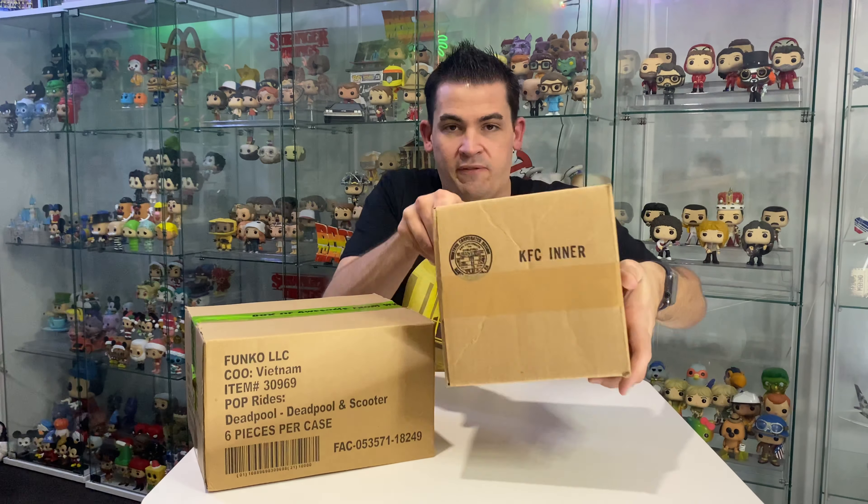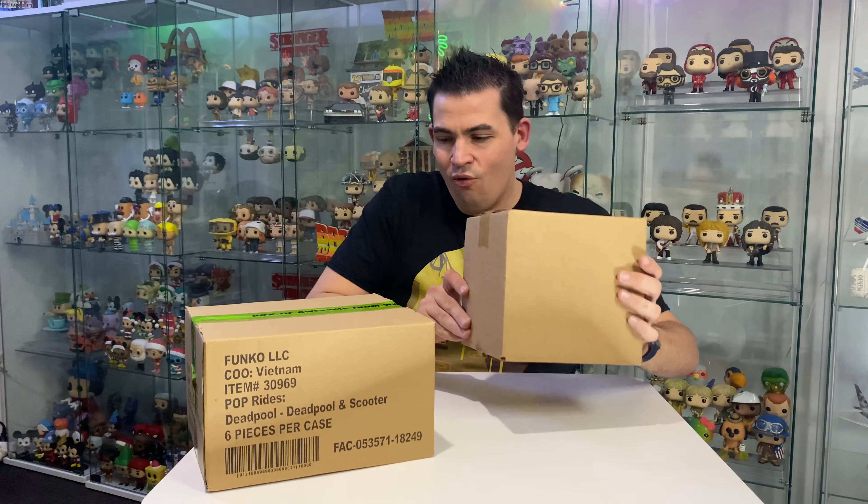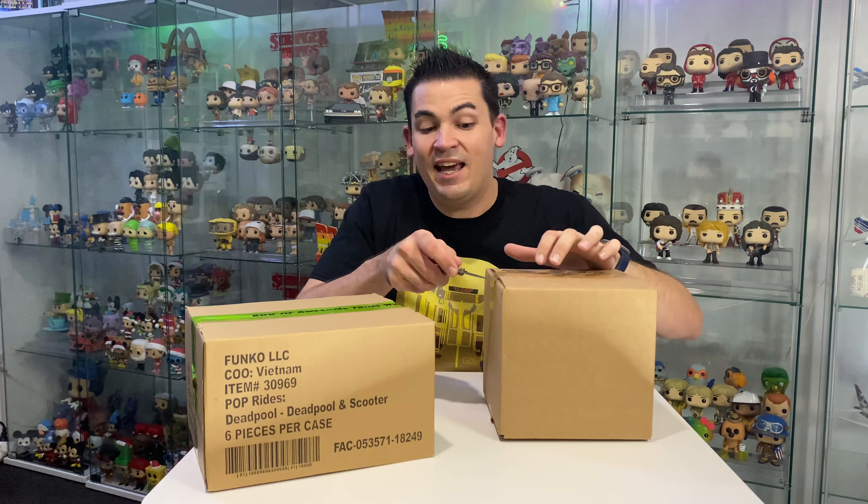I'll give you a quick flash to see if you know what it is. It says KFC on the top.